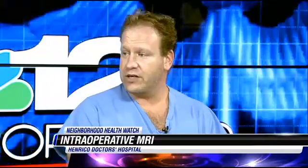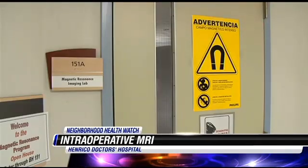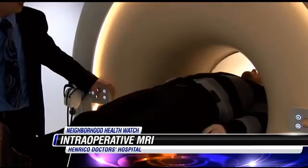The patient doesn't notice a difference in the MRIs because they're asleep during surgery. For them, it's just like any other operation — they're fast asleep and they wake up. But it allows the surgical team to do a great deal in terms of imaging and getting tumor margins right.